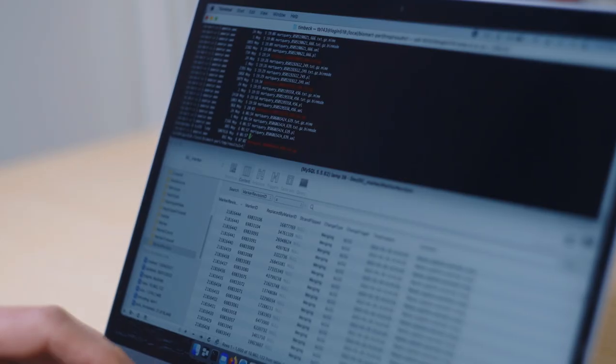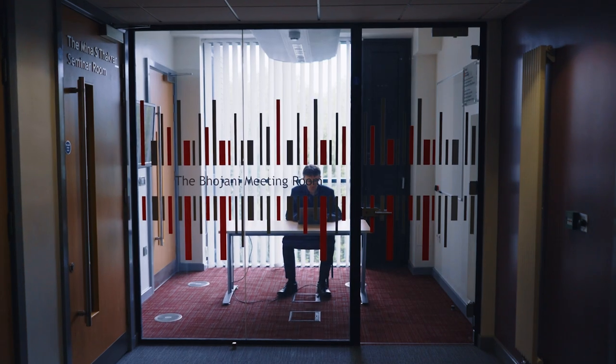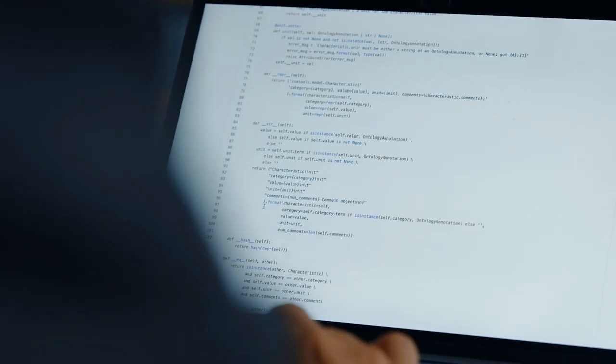In biology there's been quite a tradition of data hugging, where you keep the data to yourself. If we're working in a team, we can't do that — we have to do data sharing.